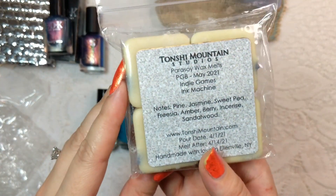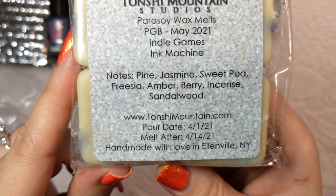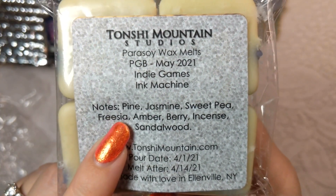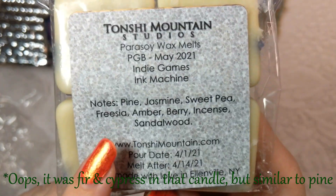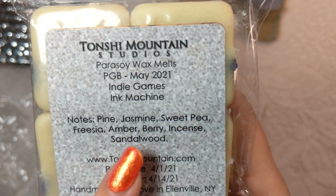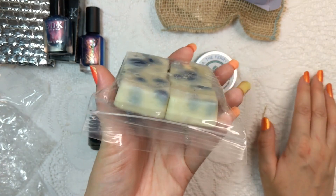Up next is a wax from Tonshi Mountain Studios — a Parasoy Wax Melt called Ink Machine. This one is going to have notes of pine, jasmine, sweet pea, freesia, amber, berry, incense, and sandalwood. I've been really liking pine scents lately — it basically started when I found a candle at Goodwill that had pine in it and it was divine. That opened me up to realizing that pine doesn't have to be overpowering. Mixing it with jasmine, sweet pea, freesia, amber, berry, incense, and sandalwood could be really interesting.